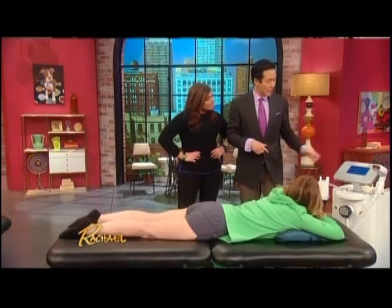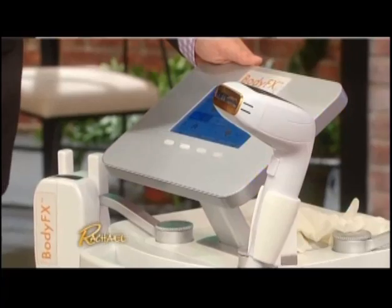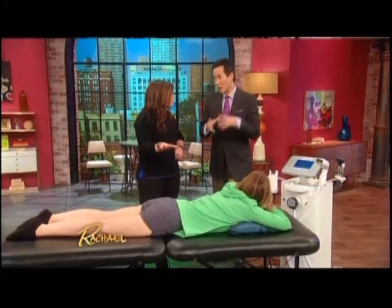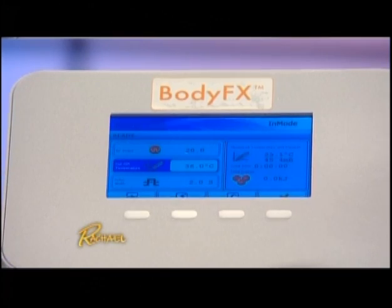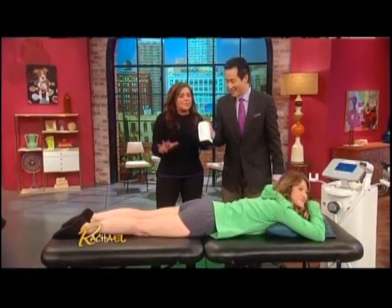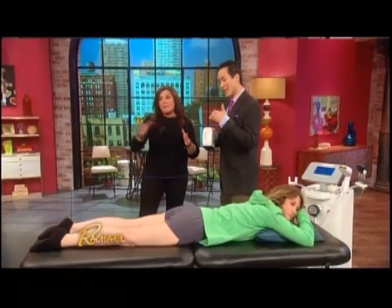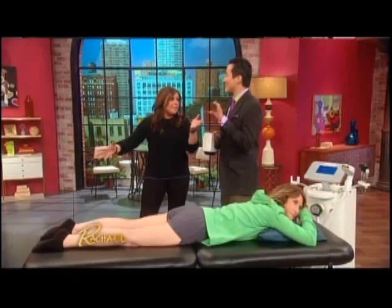This is the newest generation of cellulite treatments: the Body FX. It smooths cellulite, results last up to six months or sometimes longer, it reduces fat, and it tightens up the skin. Now for the bad news — it costs about $2,500 for six treatments. You do one treatment a week for six weeks, then maintenance maybe once every three to six months.